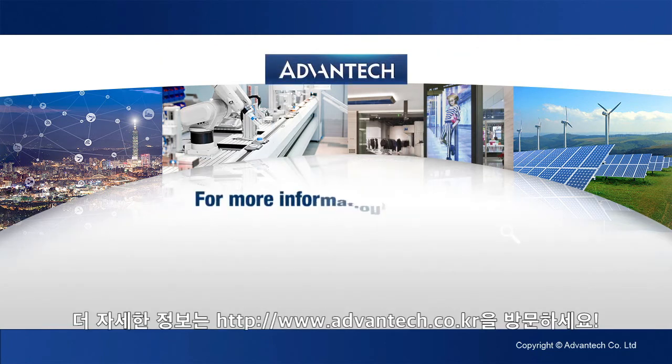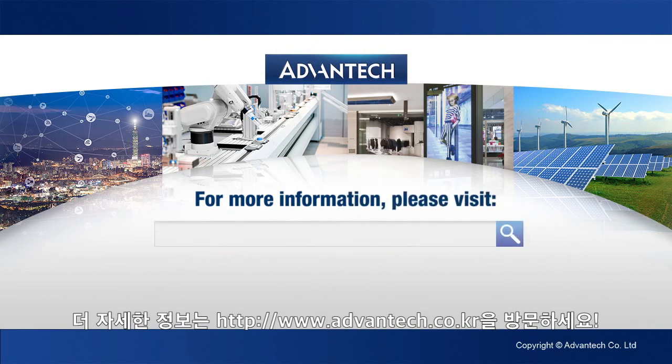To find out more about the UTX3117 IoT Gateway, please visit aimb.advantech.com.